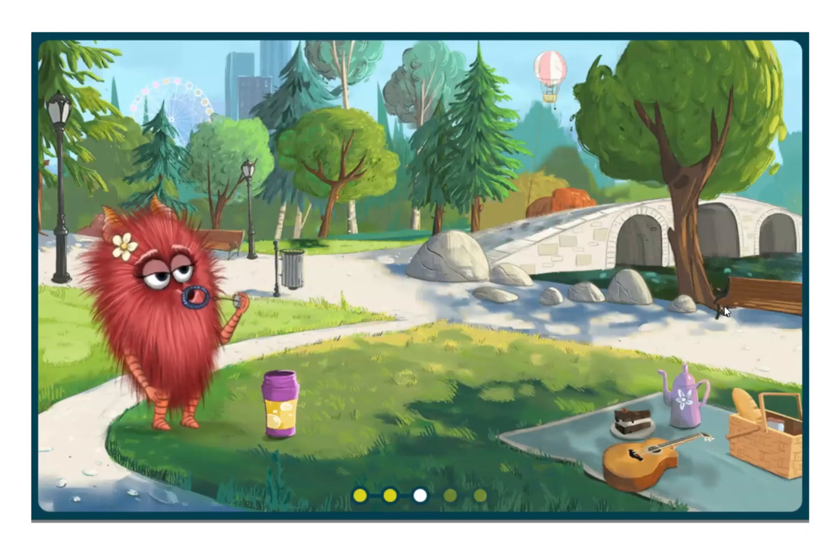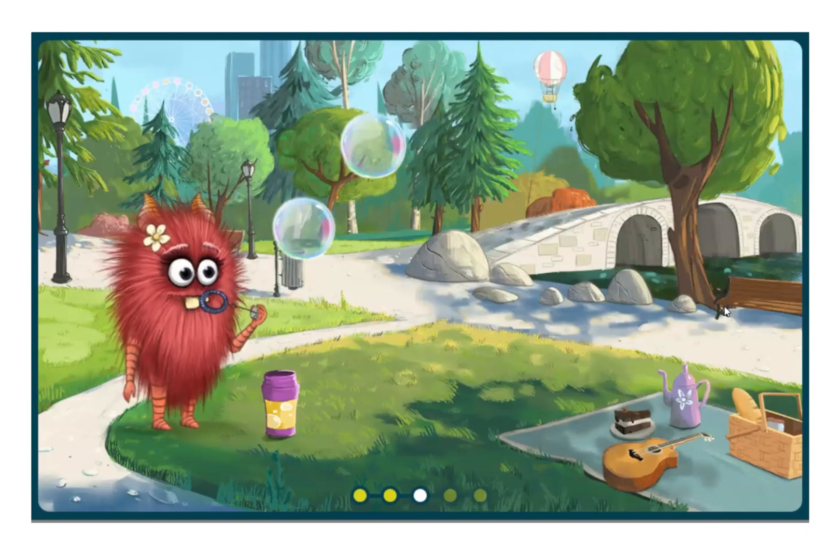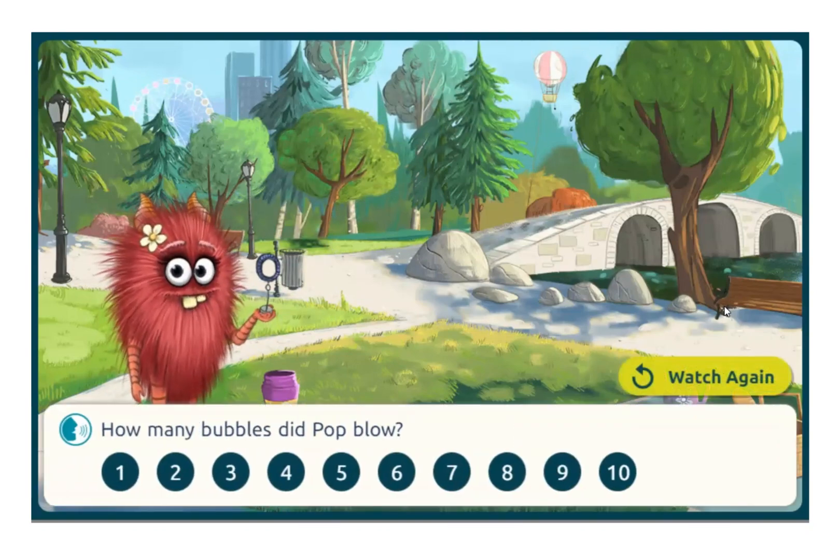With each question, the challenge changes a little bit. In the first question, the bubbles were static. In the second question, the bubbles started floating away, but it's still counting — the child just needs to remember where they are and what they've already counted. This time, Pop blew pairs of bubbles. I think that was two sets of two, so four.